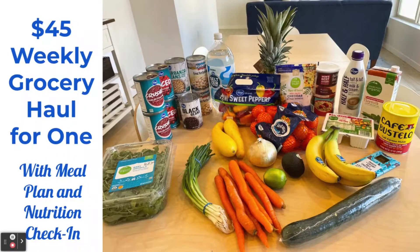Welcome back, friends. So glad you are here. It is time for our weekly grocery haul and meal plan with a little nutrition check-in, too.